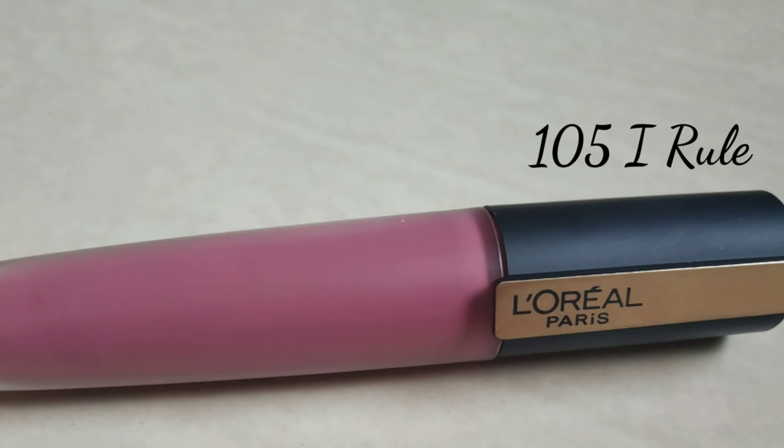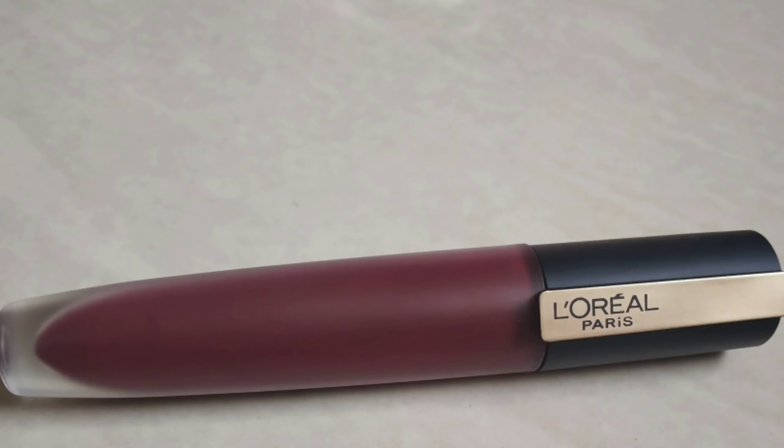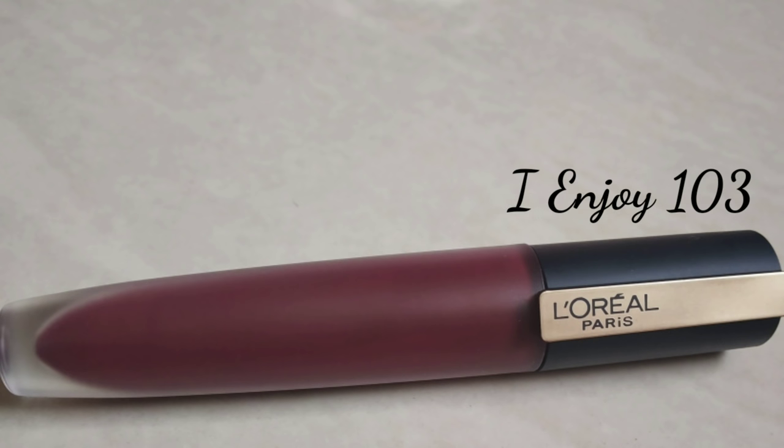First is shade 105. This is a mauve pink color.